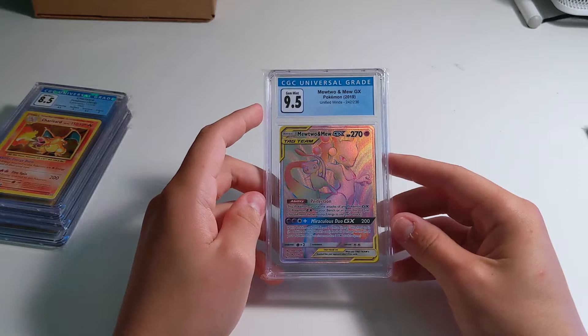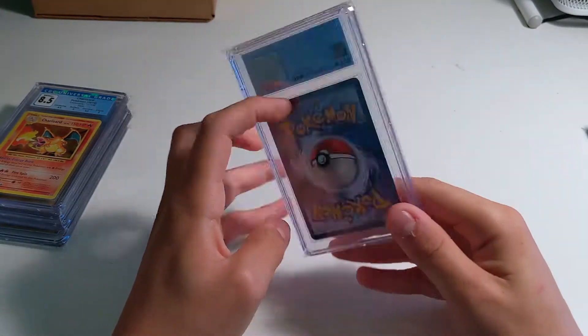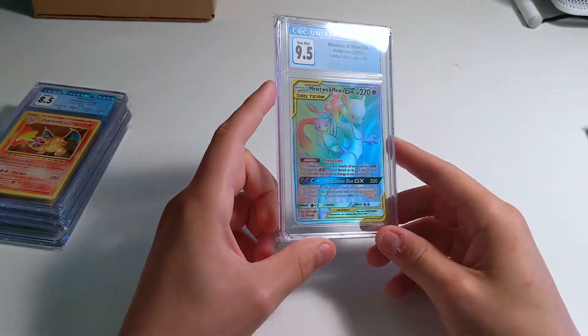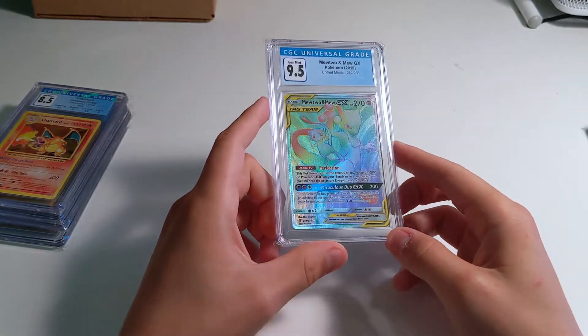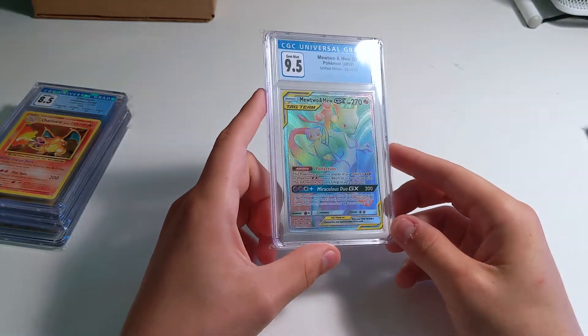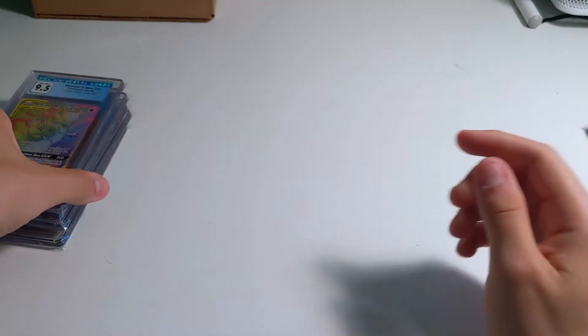This one I really, really wish I got subgrades on — I wasn't expecting a 9.5. This is probably my favorite pull ever for modern cards now. I pulled this last year out of a couple of blisters with Unified Minds and it's just Mew Mewtwo Rainbow — it's a crazy card. I wish I got subgrades but still 9.5 is a great grade.